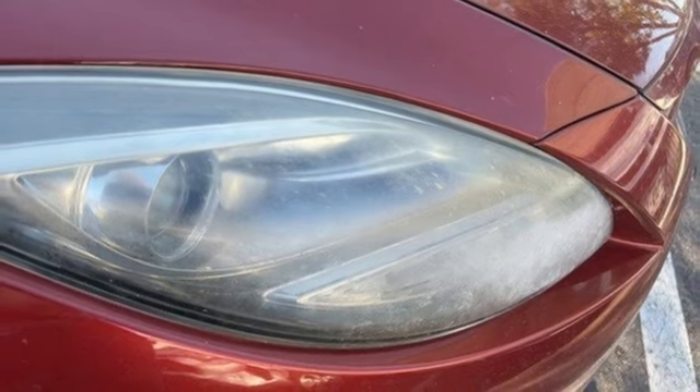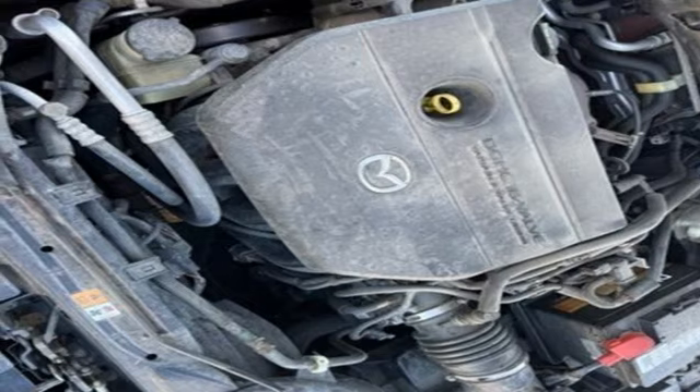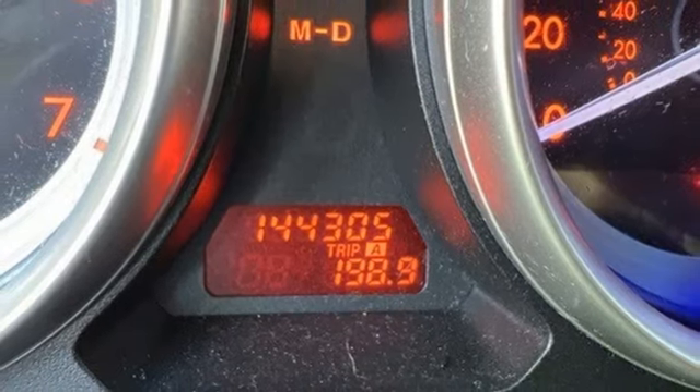Inline four-cylinder engine, aluminum wheels, gas pressurized shocks, and doors and push-button start proximity key. See it for yourself when you take it for a test drive.